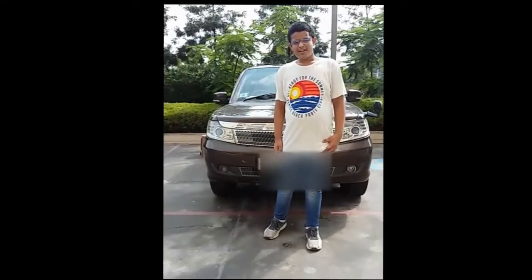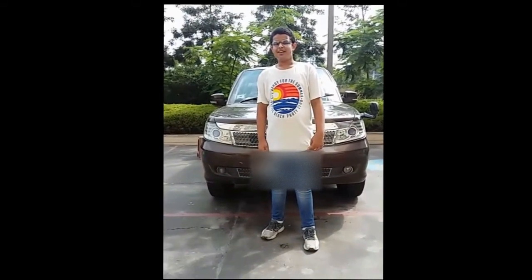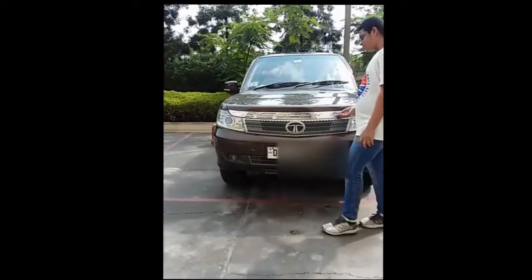Hello and welcome to my channel. The storm has been going for a while now, and I think you guessed it right because I am with the Tata Safari Storm.